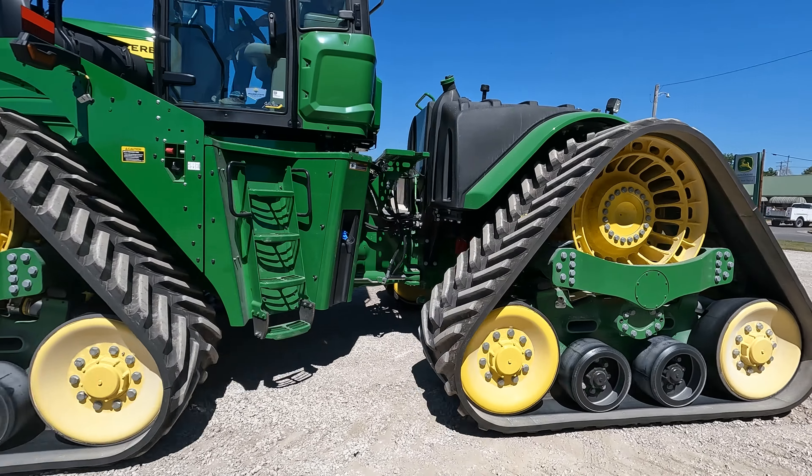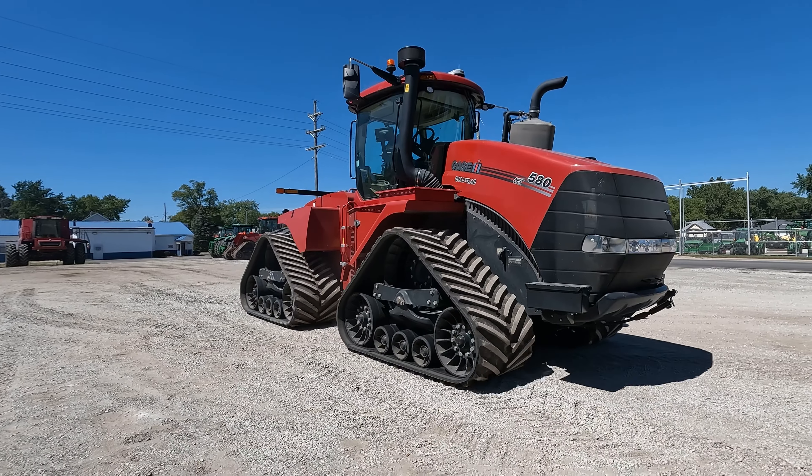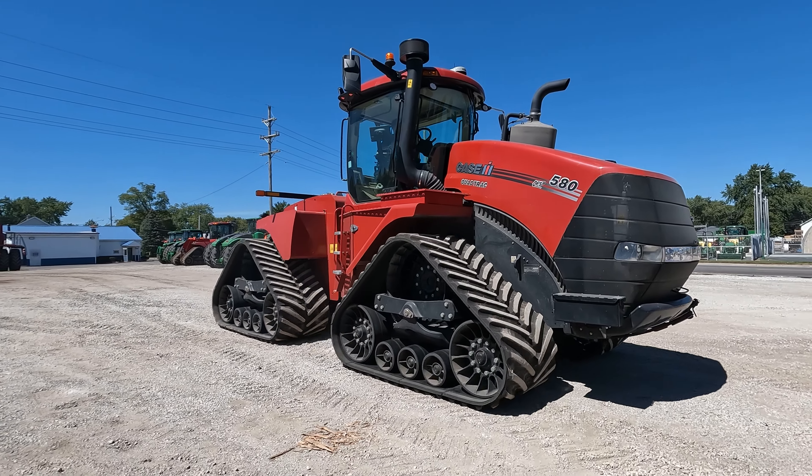How's it going everyone? Matt Ashman here with Prairie State Tractor, and boy do we have an awesome one today. How about a battle of the brands? Our 9RX 4-Track Series head-to-head against the leading competitor Case IH 580 Quad Track Series. We're gonna stick these things side-by-side and do some competitive advantages and let you guys decide who's got the better tractor.